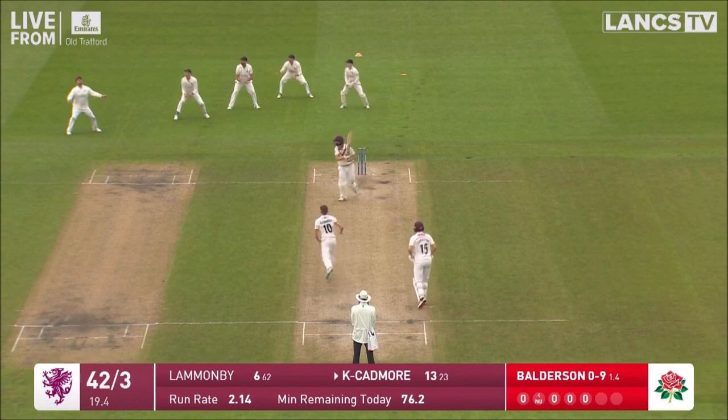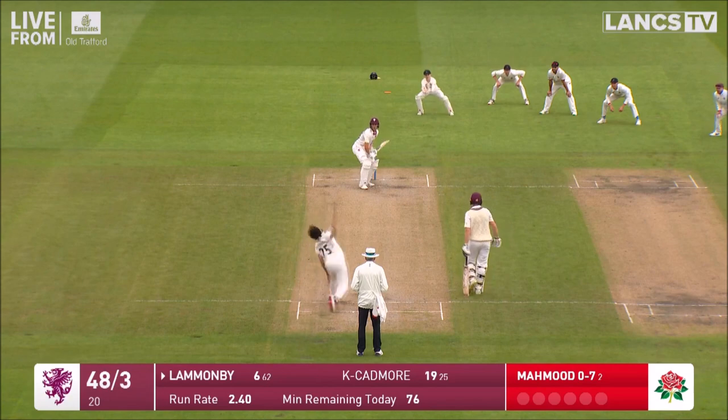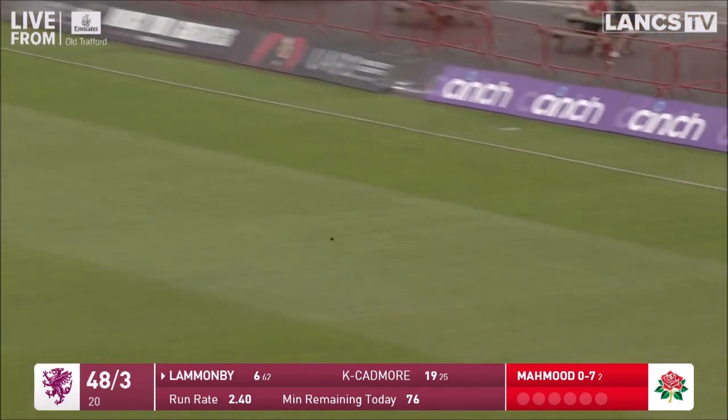Oh, that's flashed away down towards third man. It's not where he's aiming for.